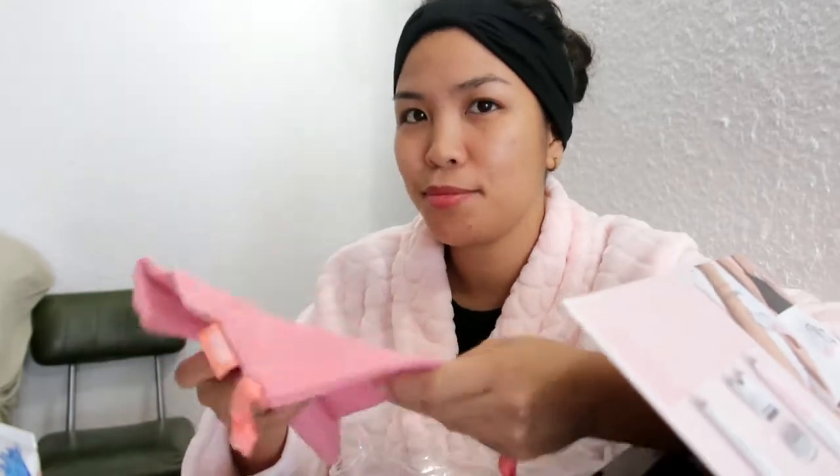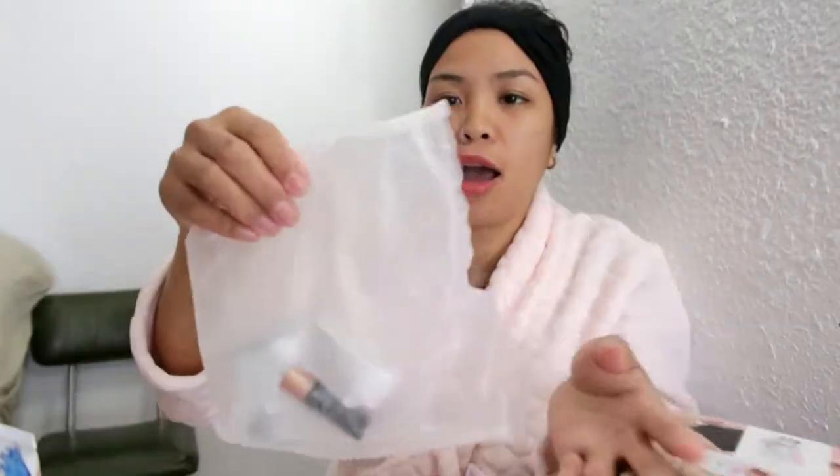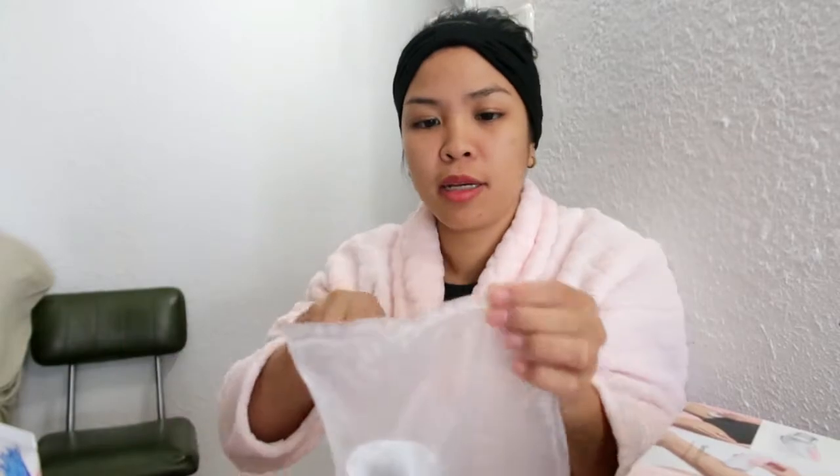May bag siya, guys — pag mag-travel ka or saan ka pupunta, may bag siya. Iba ang cute, parang ako cute. Eto yung brush. May battery na siya guys. So hindi na ako bibili ng battery — ang battery niya is Double A.